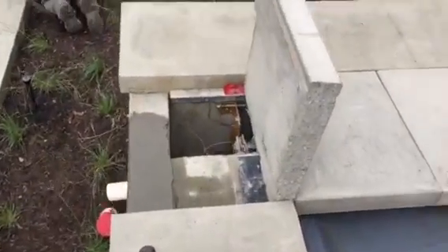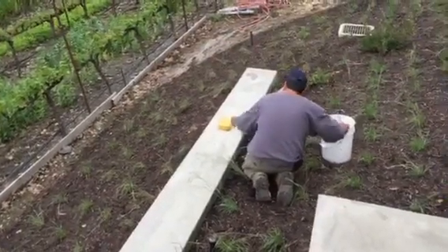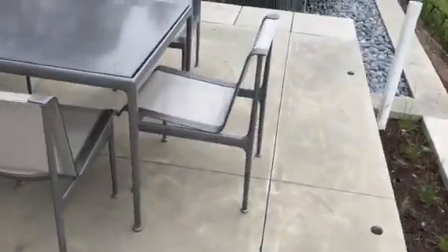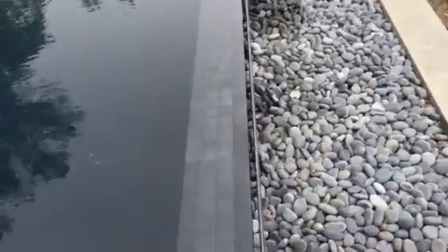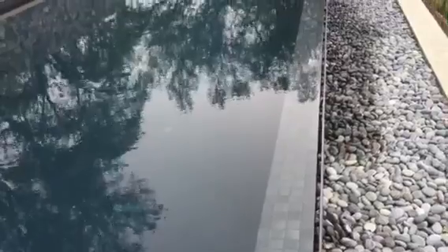The pool cover guy came and he's up here working on changing out the pulleys on this side that run the plate back and forth. He thinks that's going to fix the problem, so we'll see.